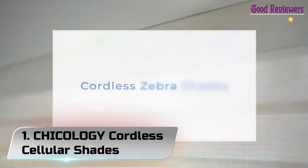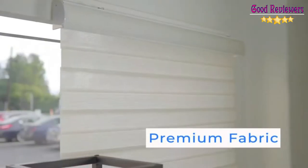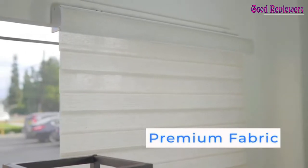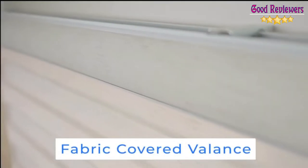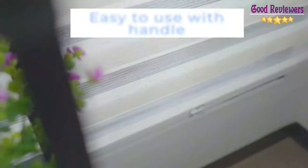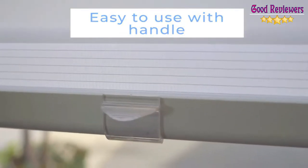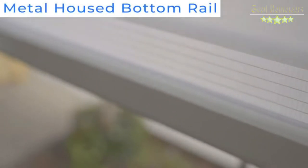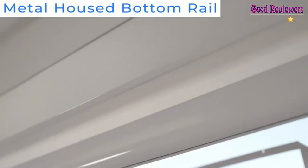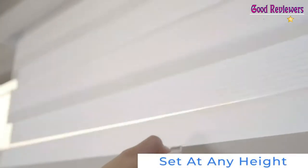Number 1: Chicology Cordless Cellular Shades. These cellular shades from Chicology are free of any dangerous, unsightly, or frustrating cords. They are designed with a cordless lift system that makes raising or lowering them as simple as pushing or pulling on the handle. When you've positioned the shades where you want them, simply let go and they stay in place. The shades are available in a wide range of sizes to fit windows from 18 to 72 inches wide and 48 to 84 inches high, and allow for both inside and outside mounts.